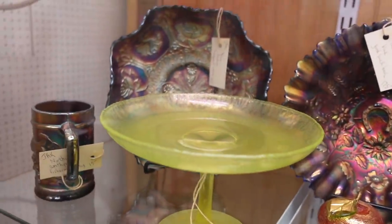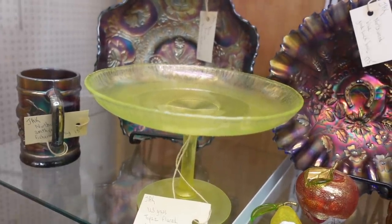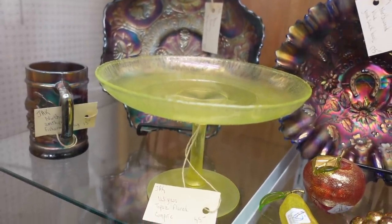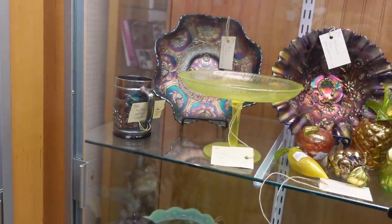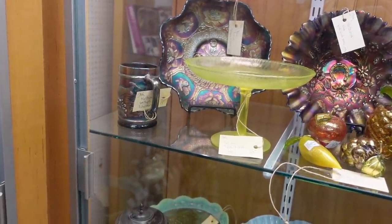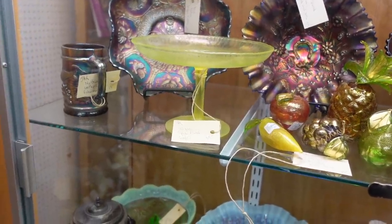They've also got stretch glass. I have a ton of stretch glass up for auction right now, so I'm hesitant to commit to any new pieces. I had bought a huge lot of this stretch glass and I love it — this topaz is vibrant when it's put under blacklight.